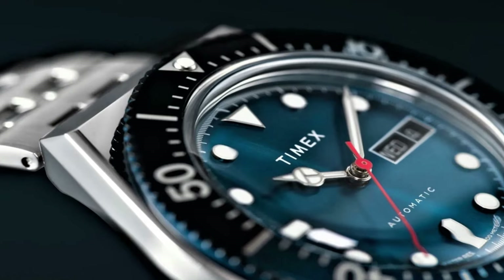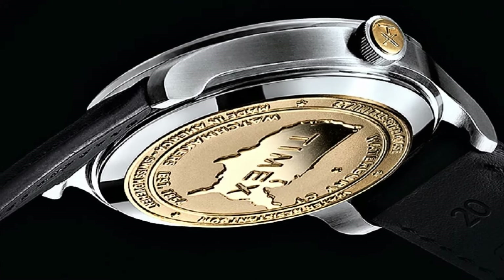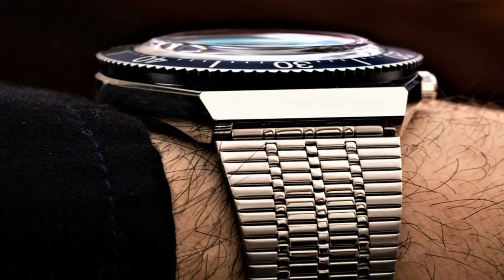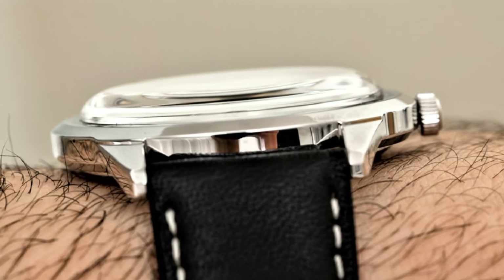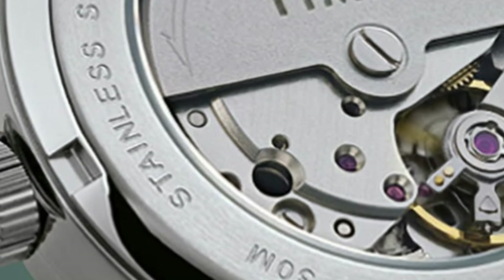Hello friends! If you are looking for the best new Timex watches for men, you are in the right place. All the watch product buying links are given in the video description. Please like, comment, and subscribe to my channel for more videos, and press the bell icon for new video notifications.